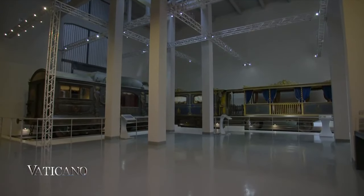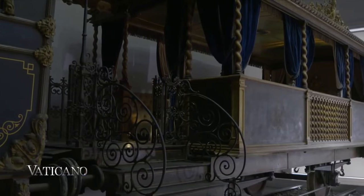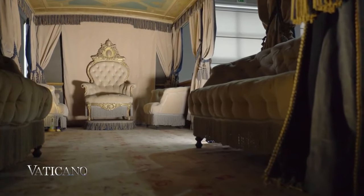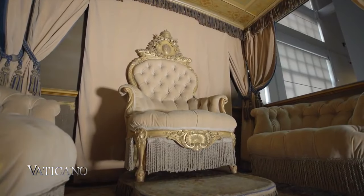The train consists of three carriages. The first carriage, known as the balcony, was used as a loggia so the Pope could bless the crowds that gathered around the train while he was traveling through the Papal States.